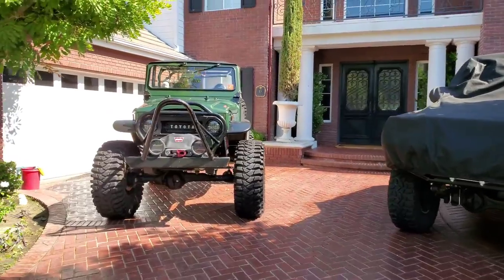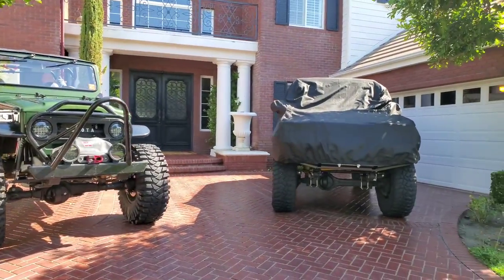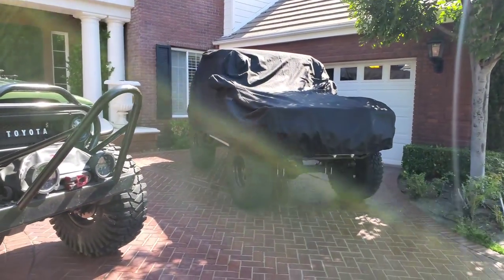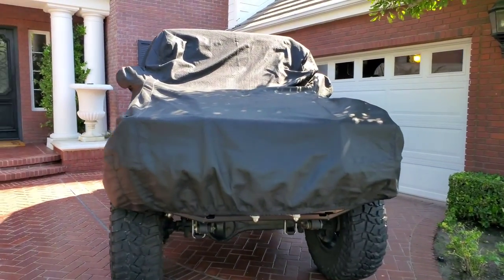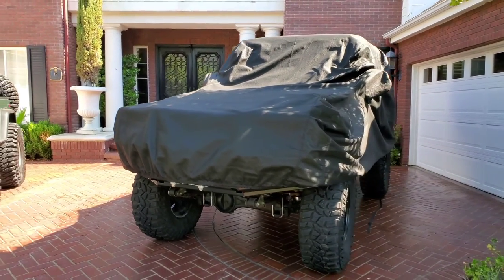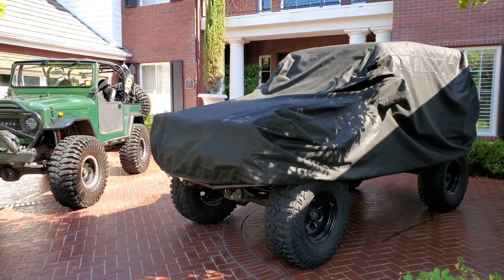We all know the history and how great these trucks are. But what came next? I did a teaser in a previous video, so I'm finally going to unveil what's under here. Some people said it's the FJ60 that is the successor to the FJ40, or it's the FJ55. All but one person got it right.